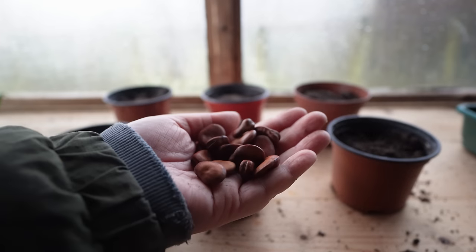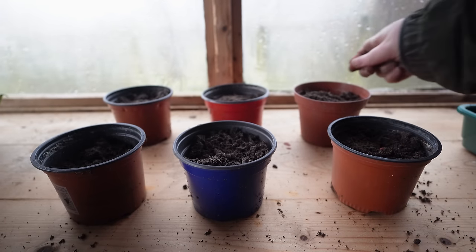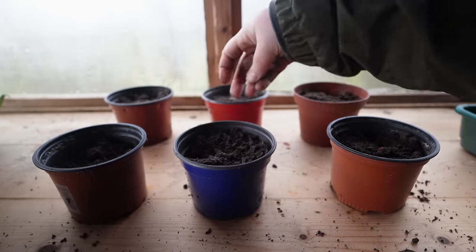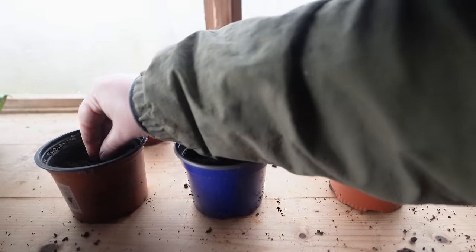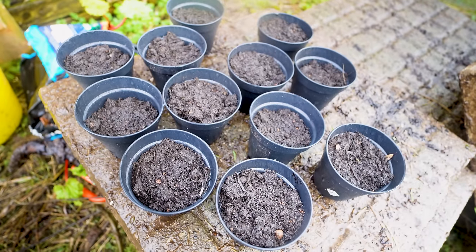I have 12 pots in total and I've popped one seed in each container. I've never started broad beans in containers before — every sowing I've done has always been direct into the ground in October or November, so this feels a little strange. They are tough little plants and pretty much look after themselves. Whilst it's raining I'm going to pop these outside so they can get a little drink.